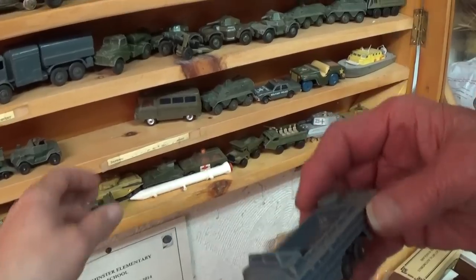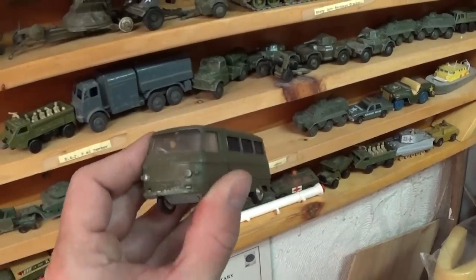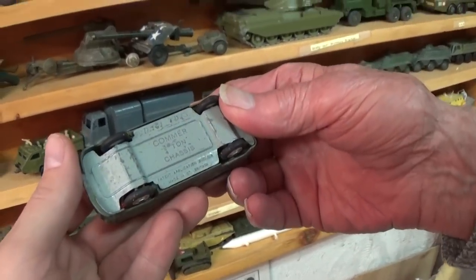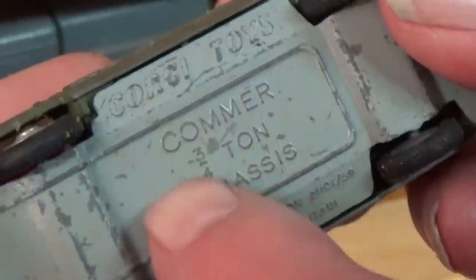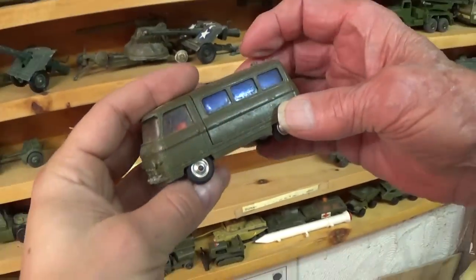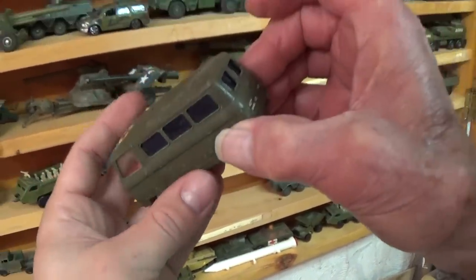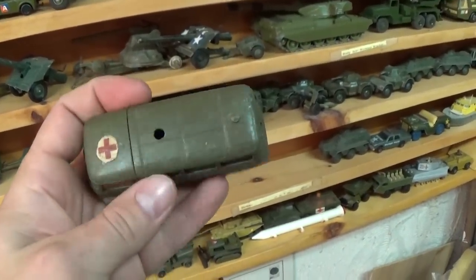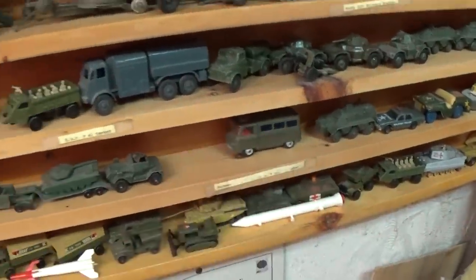Look, we've got a Volkswagen bus over here. Is that a Volkswagen? No, it's probably a Russian bus of some kind — it's a Commer, made in England. A Commer made by Corgi. But the vehicle itself is called a Commer. Does it have opening parts? It looks like the back might do something. It's a separate piece anyway.